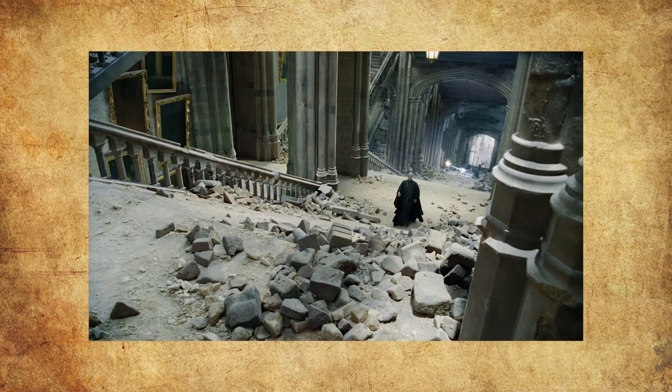One big change they made, which I never liked, was that they got rid of the moving staircases. Where they should be, they've replaced them with some giant stationary staircases. I think they did this just to make the castle look more epic, but it's just not the castle that I know — it wasn't the one I'd grown up with. As someone who's a nerd about the layout and architecture of Hogwarts, it was sad that they didn't use Hogwarts as I thought of it.